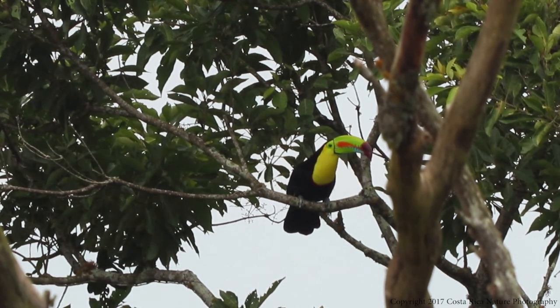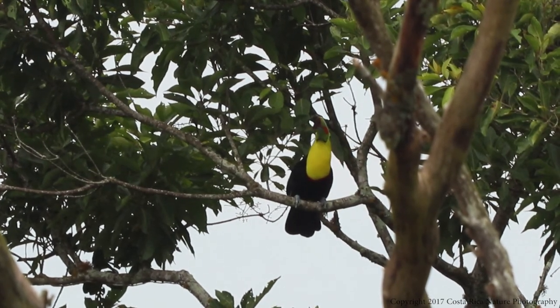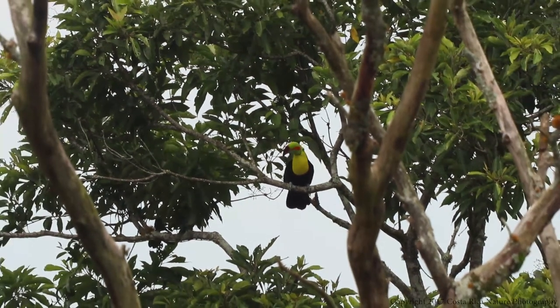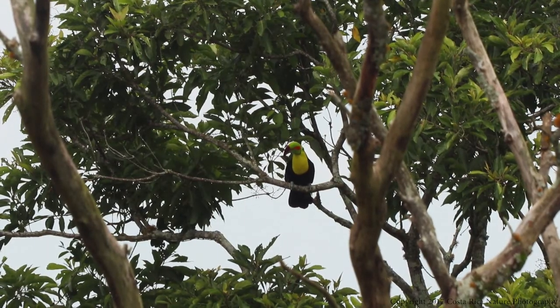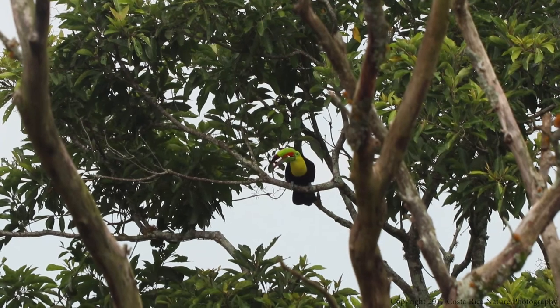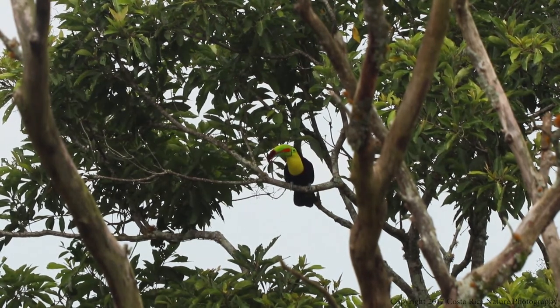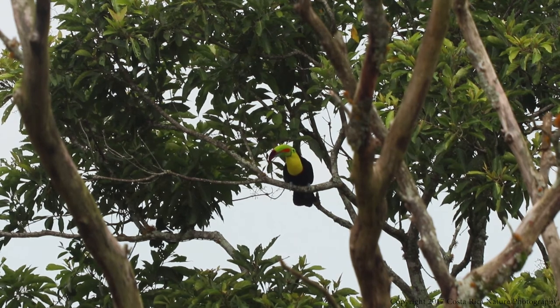Recently, an injured toucan here in Costa Rica had his bill replaced by a 3D printed replacement. An adult toucan can weigh up to a pound and a half, but less than an ounce of that is the bill, although the bill makes up one-third of the overall length of the bird.